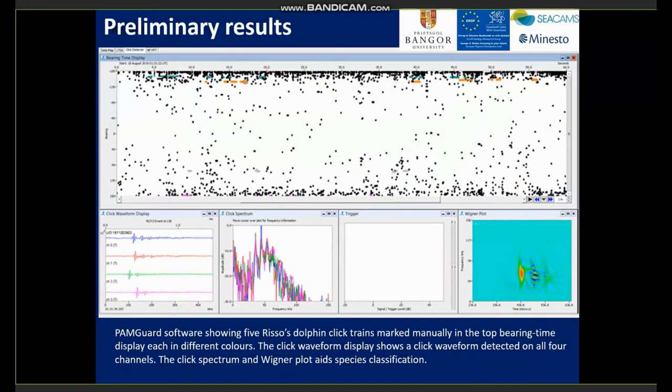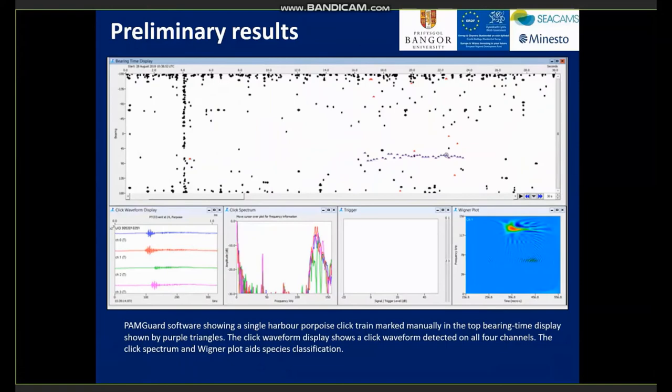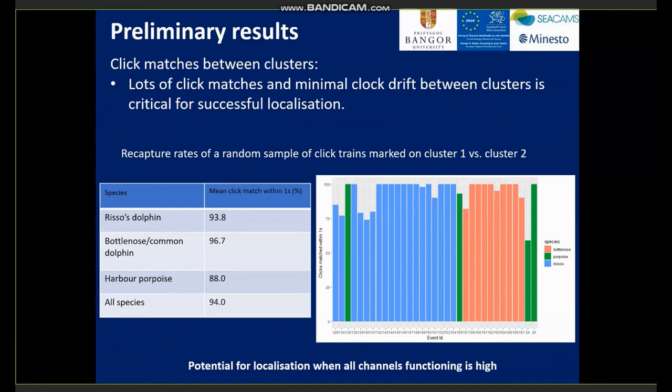Here is a screen grab from PAMGuard — bearing on the Y-axis and time on the X-axis — showing cluster 1 with successful bearings of click trains. The colours are manually marked risso's dolphin click trains, and here we have at least five risso's dolphins passing through the area. The same plot also shows in purple a single harbour porpoise click train. Although we couldn't localise between clusters, we could check click matches between clusters, which is critical for successful localisation. Looking at a random sample of click trains marked on cluster 1 and compared to clicks detected on working channels on cluster 2, we found high percentages of mean click matches within one second for all species, suggesting the potential for successful localisation when all channels are functioning is high.